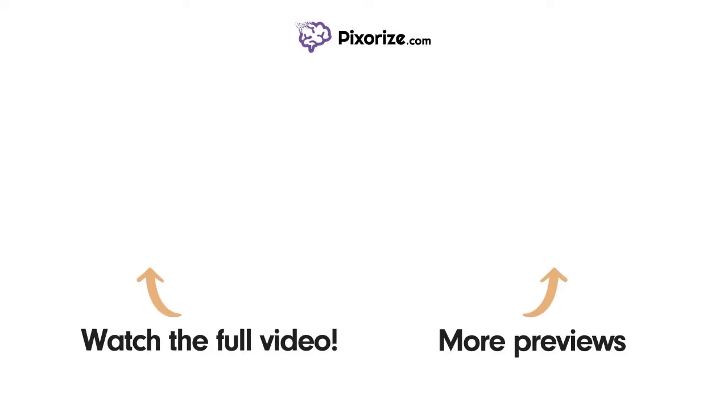Watch the full version of this video and learn more about this topic by clicking above the left arrow, clicking above the right arrow, or visiting pixorize.com to explore other topics covered in videos similar to this one.